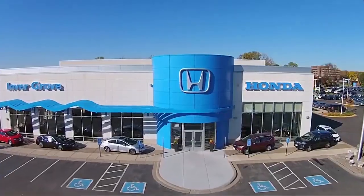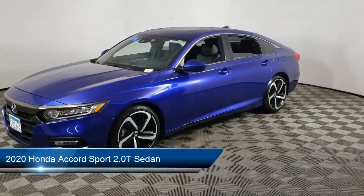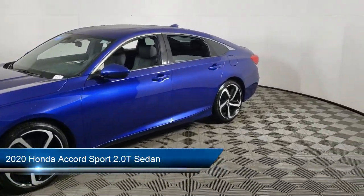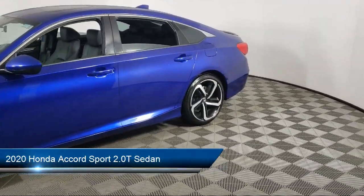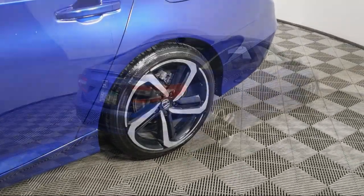Welcome to Invergrove Honda, and here's a look at another one of our great vehicles for sale. It comes equipped with Apple CarPlay and Android Auto, leather steering wheel with auto tilt-away, and a powerful and efficient turbocharged engine.